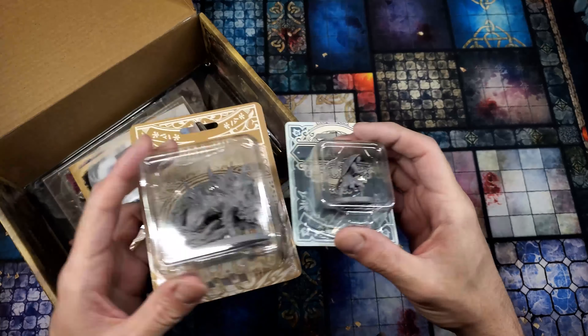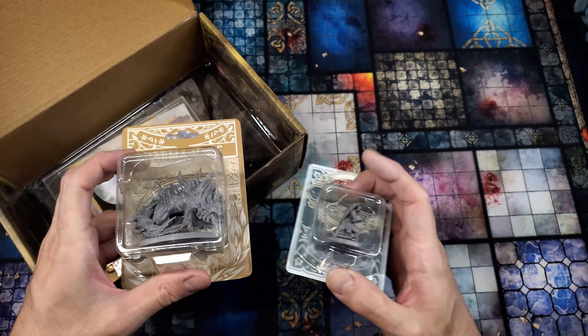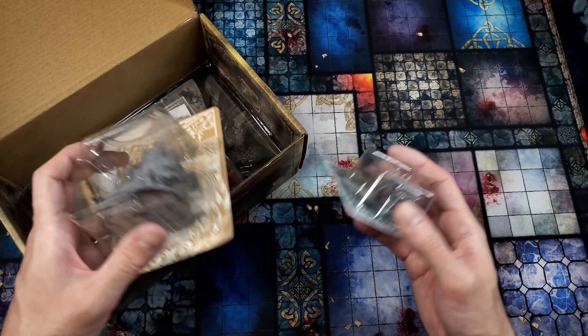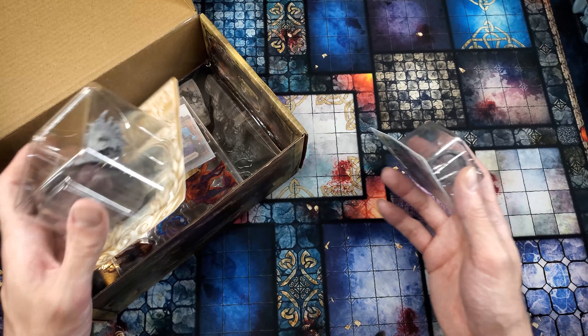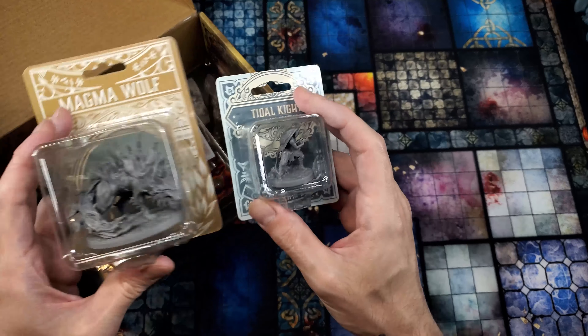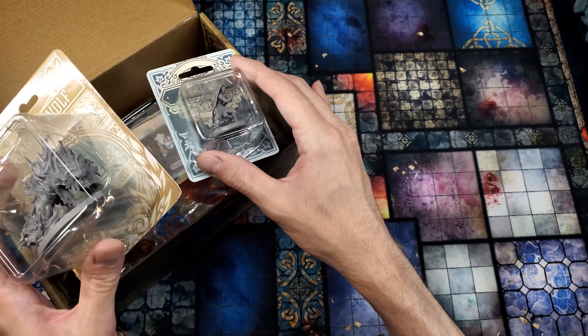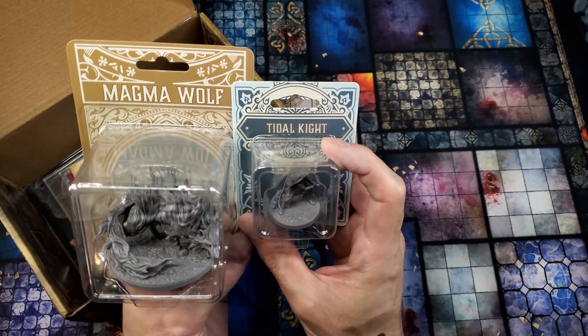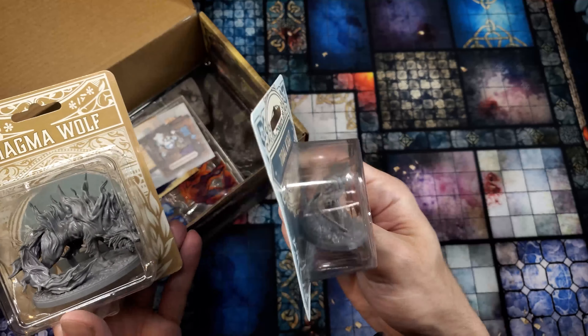The first thing we're presented with is the 3D minis. The last one came with two — this one comes with two. There is a subscription service on the Dungeon in a Box website, because there are actually multiple different kinds of subs you can get there. The monthly module is one, Wondrous One Shots is another, and I think there's one that allows you to just receive two minis in the mail in a box — and I think they're probably these minis.